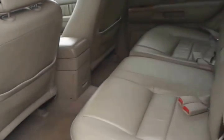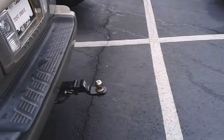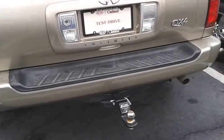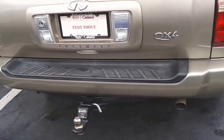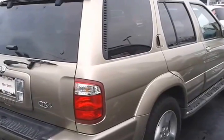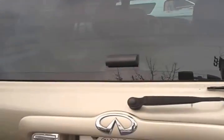The backseat doesn't look like it was used nearly as much as the front — the leather back here is in great shape, and the carpet is very clean and in excellent condition as well. Now this does have a tow hitch on it. Not sure exactly what the towing capacity is, but I imagine it's up in the four to five thousand pound range. There are cross rails up front so you can actually put some extra luggage up there.